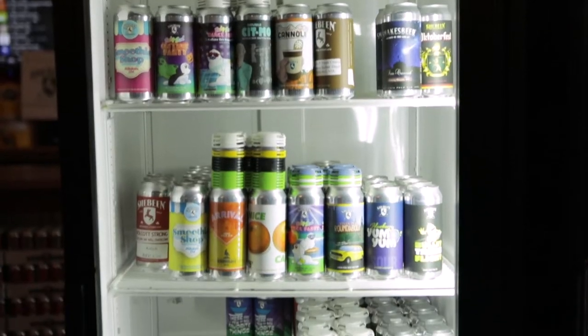We started out wanting to be a huge Irish brewery, and then things kind of adapted and changed. So even our beers have adapted and changed over the years.